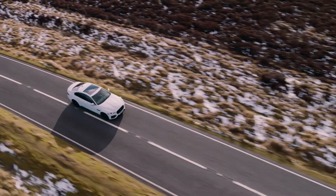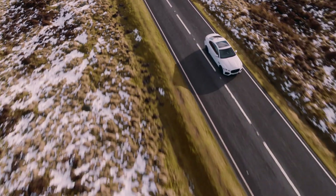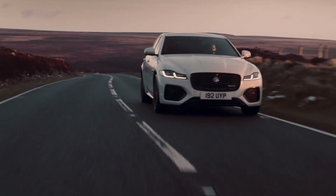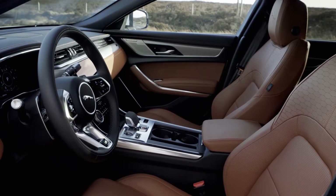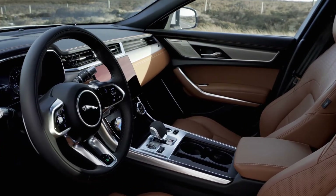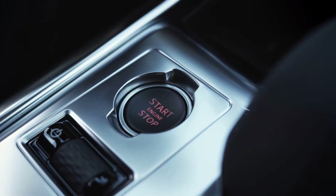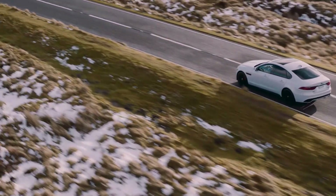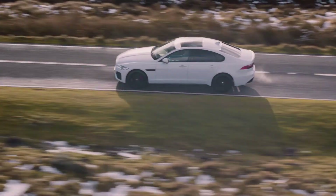The 2023 Jaguar XF is the sole sedan in the Jaguar lineup for the 2023 model year. It captures all of the Jaguar brand hallmarks with distinct British styling, an elegant interior, and engaging performance, all in a pretty practical sedan. The 2023 Jaguar XF is a bit of a middle child in the world of midsize luxury sedans. It's more expensive than the entry level options in this class, like the Cadillac CT5 and Acura TLX. However, it's still more affordable than its German rivals like the BMW 5 Series, Mercedes-Benz E-Class, and Audi A6 by a considerable margin. This makes the XF a surprising value option in luxury sedans.